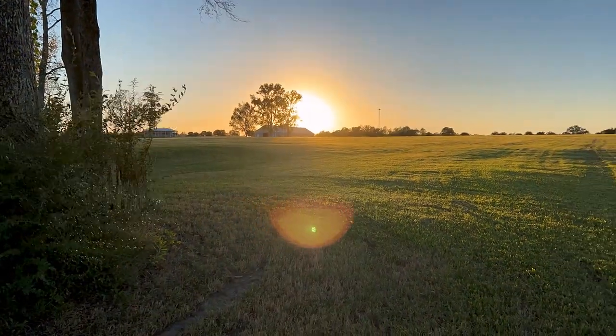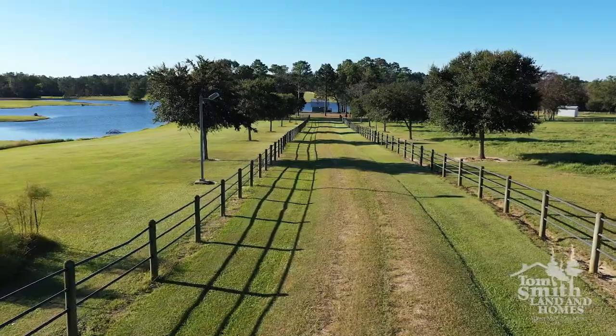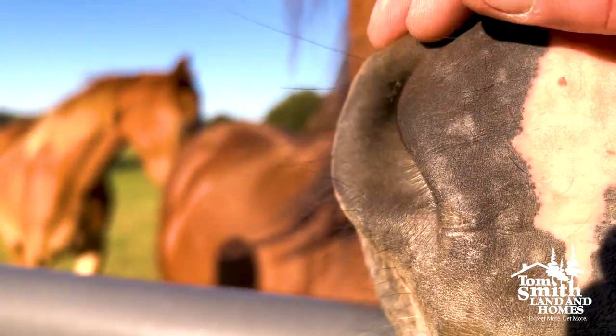This 373-acre equestrian paradise in Poplarville, Mississippi is the most magnificent location imaginable. Honor Hill, home of multiple award-winning thoroughbreds, sets the standard in contemporary hunter-jumper arena.